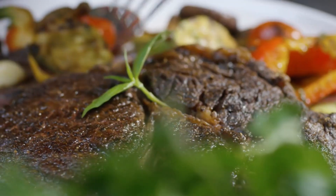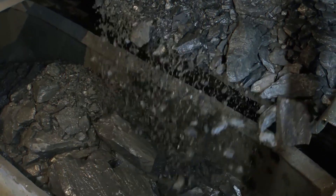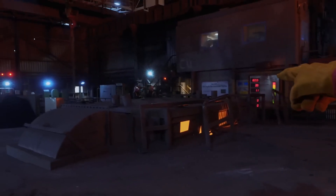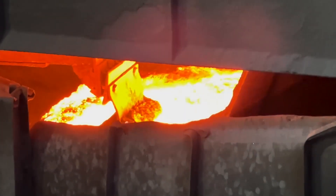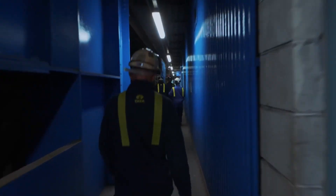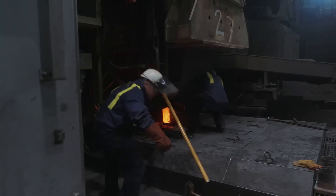The next time you walk into a building, drive across a bridge, or even use a fork, remember you're experiencing the result of one of humanity's most incredible achievements. We take worthless rocks, subject them to temperatures that would vaporize most materials, orchestrate chemical reactions with atomic precision, and create the backbone of civilization. It's not just manufacturing — it's modern alchemy. We're literally turning dirt into the foundation of the future, and every single day in factories around the world, this ancient process continues feeding the endless hunger of human progress.